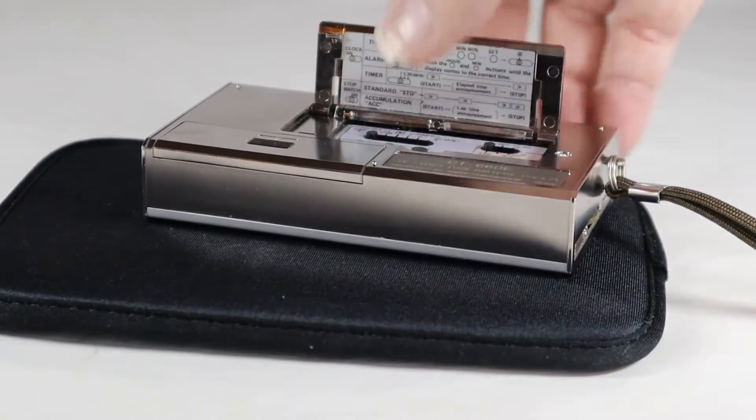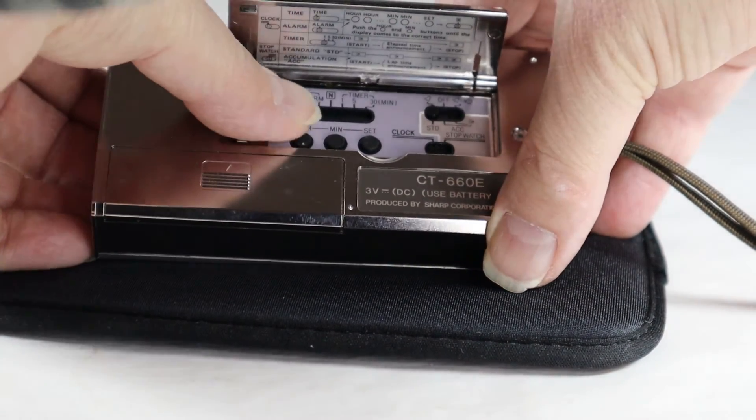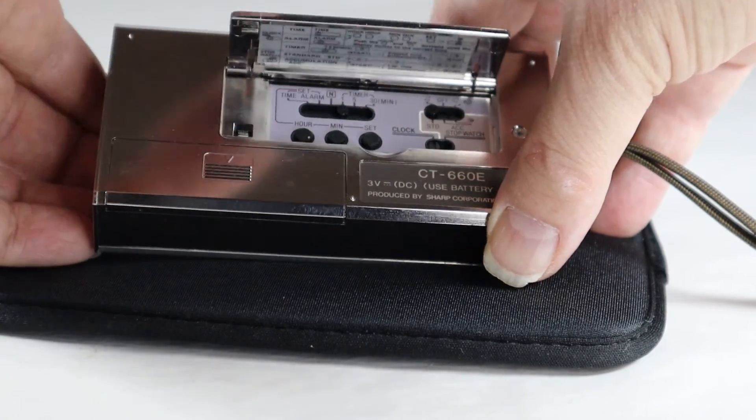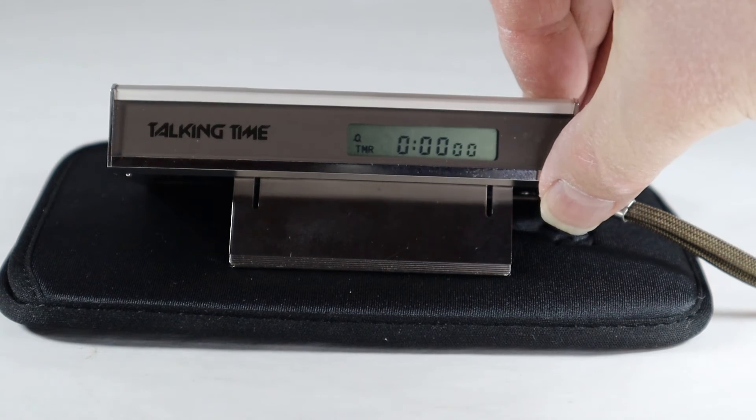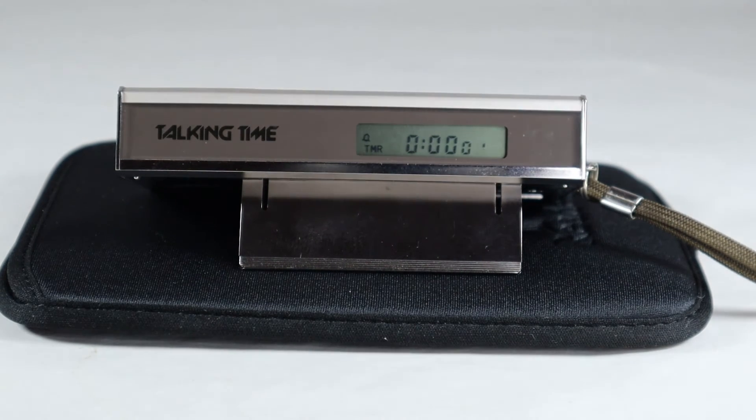Now let's flip it back up and put it on timer — one-minute timer. The time display goes away, and you hit the button again. Now it will give you the elapsed time after one minute, two minutes, three minutes, and so on. We'll speed this up and get to that first minute mark in just a couple seconds. And there it is: 'One minute elapsed.'